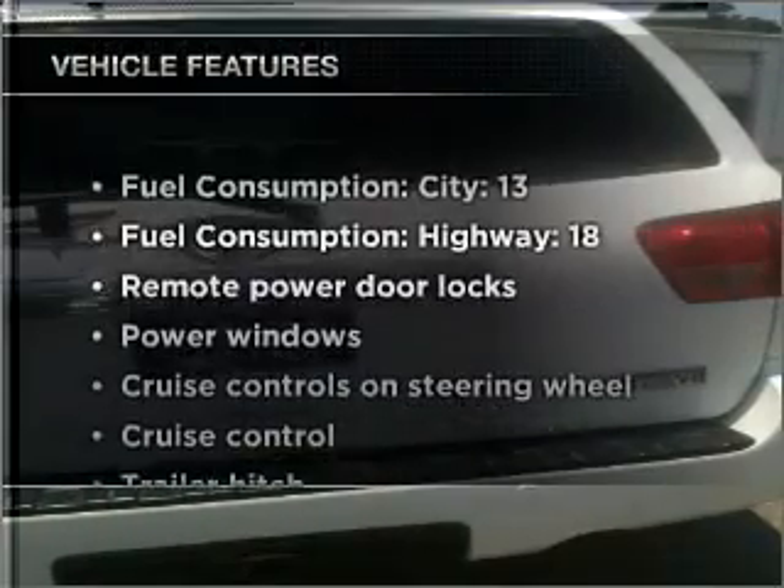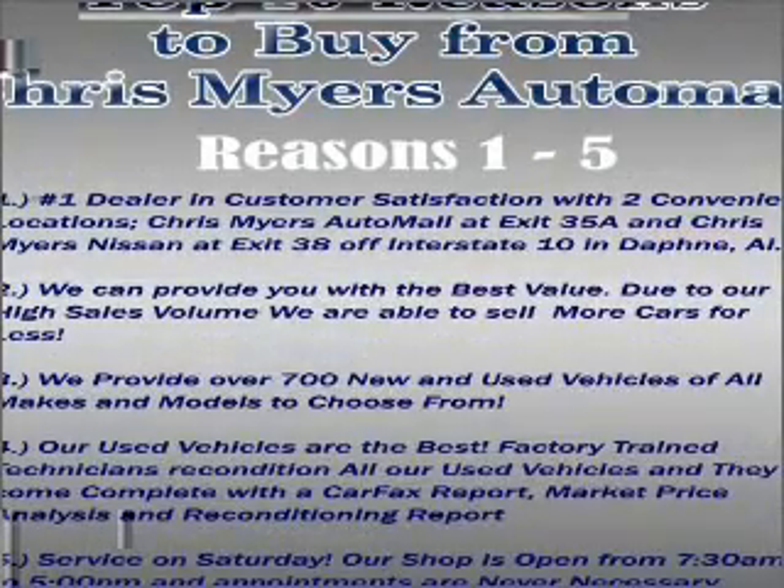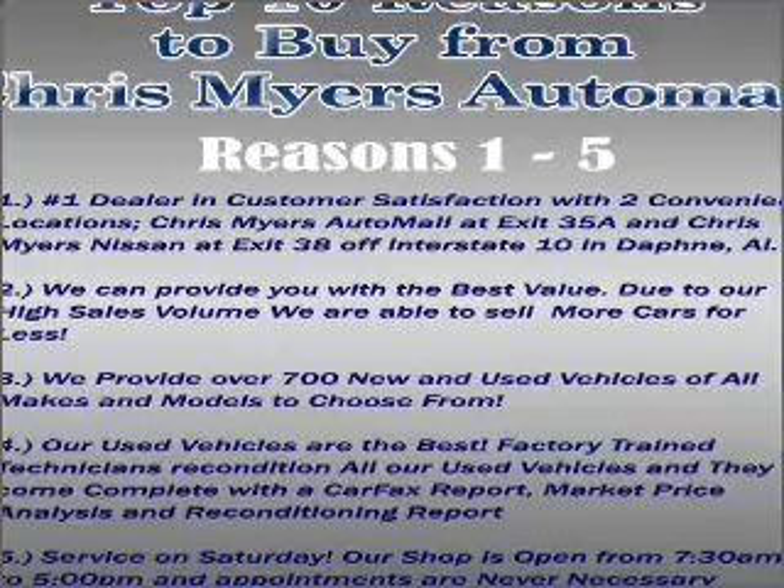And with these notable features, you won't want to miss out on the opportunity to own this amazing ride. Air conditioning, power door locks, and power windows.